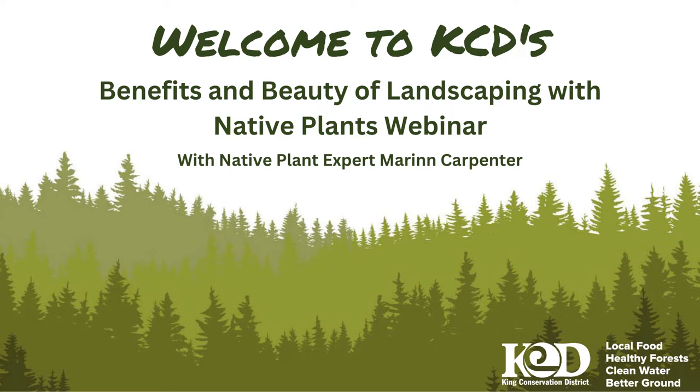Thanks for joining us this evening for our Benefits and Beauty of Landscaping with Native Plants webinar. This event is brought to you by King Conservation District, which is a non-regulatory special purpose district that focuses on natural resource conservation in King County.